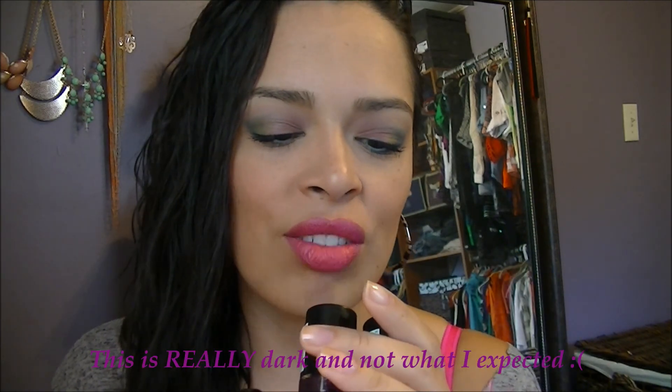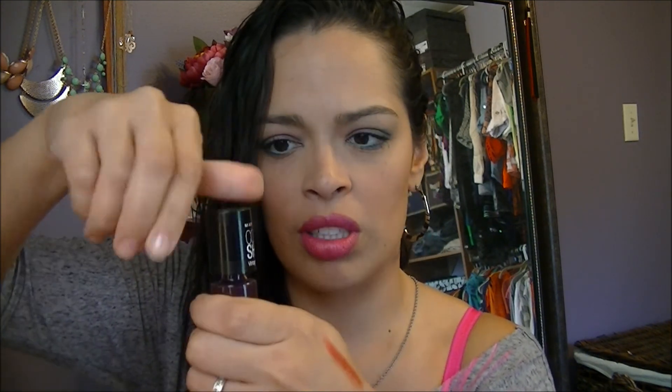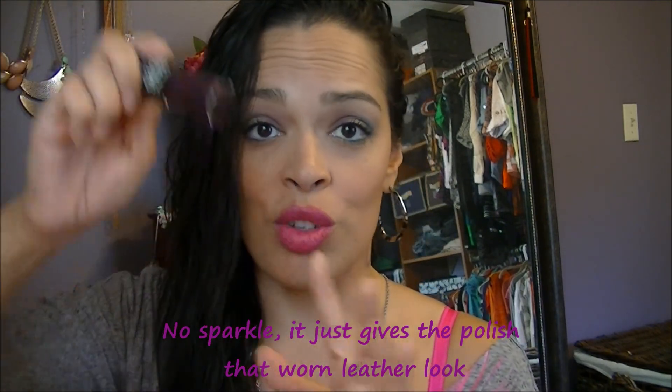I got Vintage Violet, which is beautiful. It's very dark. Some of these look like they have sparkle — I don't know if it's that or if it's something inside that makes it crackle. Yeah, it looks like there's some kind of sparkle in here. I'll let you guys know — follow me on Instagram, I always post pictures when I do manicures, especially with new stuff. So I got Vintage Violet.